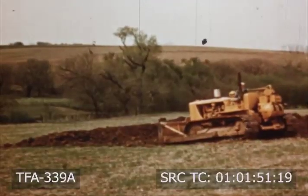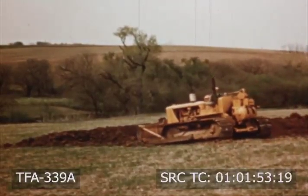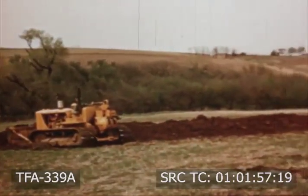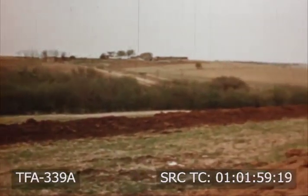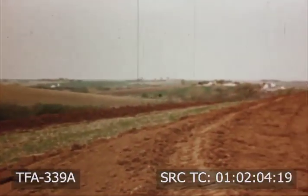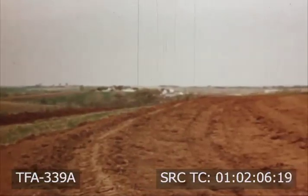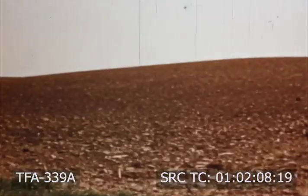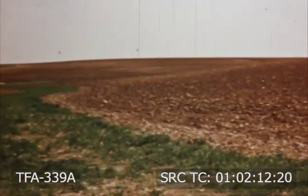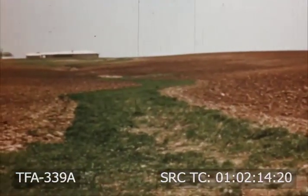Much of our western grassland is reclaimed from marginal land or irregular hillsides. This man is terracing his land to prevent washing away soil and runoff of needed moisture. The terraces are then seeded with adaptable grasses, thus becoming productive parts of the field. And grass waterways carry surplus runoff water from cultivated fields to prevent washing away the soil.